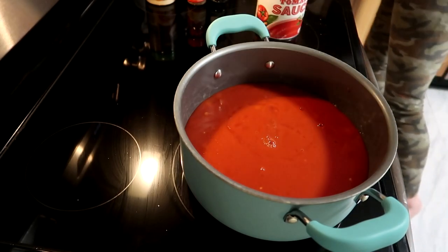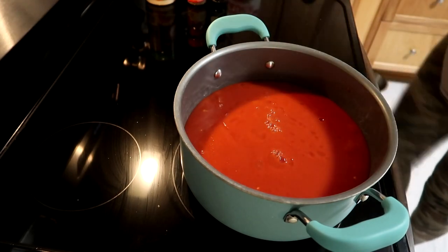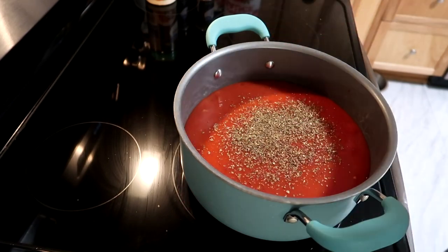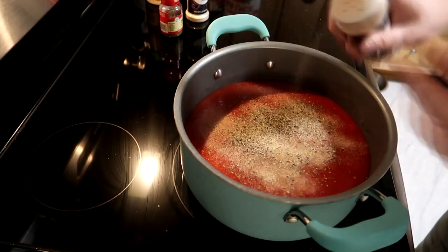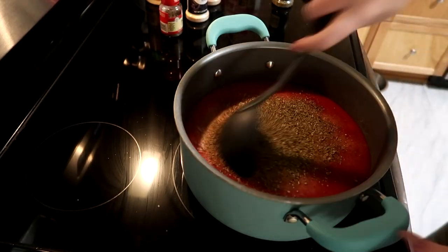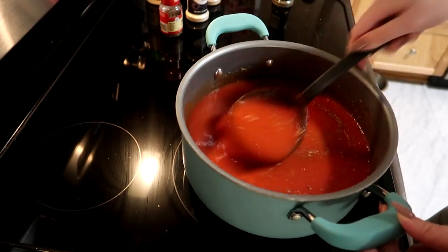Then I'm just going to go ahead and add different seasonings in there. I do this by taste so I don't have any measurements, but I do basil, oregano, Italian seasoning mix, onion, garlic, and some parmesan cheese. Then I'll cover this and just let it simmer for like an hour and you're good to go — you've got your sauce. It's super quick, super easy.